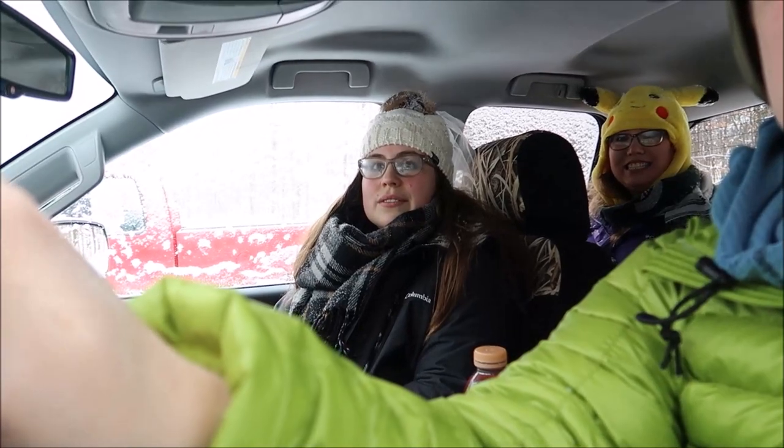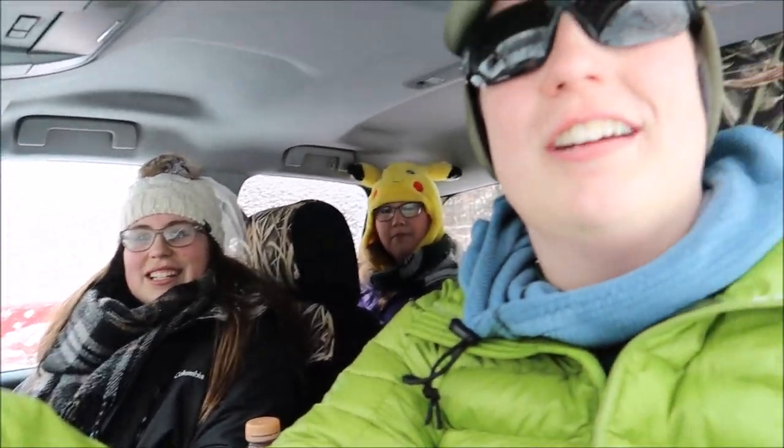Thanks for watching, guys. We will check back in with you on our next hike. Thanks for coming with us. Congratulations to Laura! The lens is going to fog — all right, we'll see you guys later. See you next time.